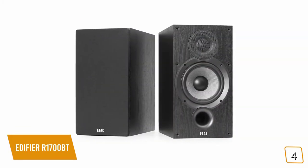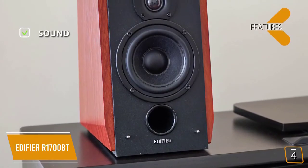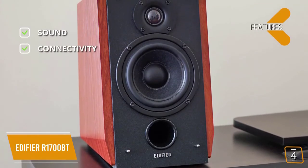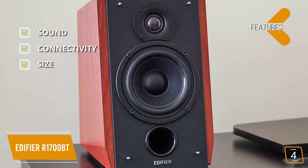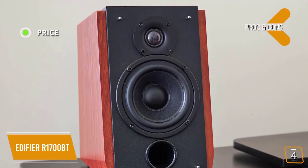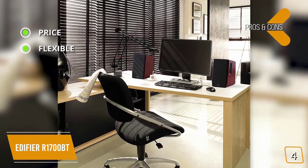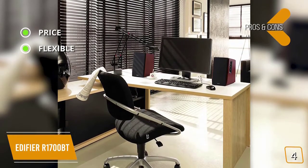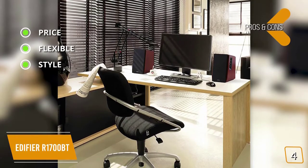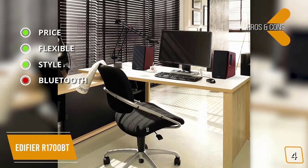The key features are: sound — 4 inch woofers with 0.75 inch silk dome tweeters; connectivity — dual aux cables and Bluetooth; size — 6 by 8 by 9.75 inches per speaker. The pros are: price — for just $150 for a pair these speakers are great for a budget; flexible — remote makes it easy to switch between sources; style — wood finish gives these speakers a stylish classical look. The con is: Bluetooth cannot be turned off and has no password protection, so anyone can connect at any time.